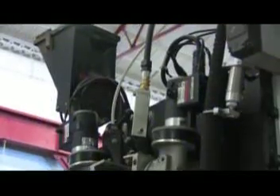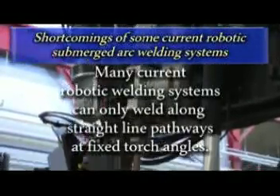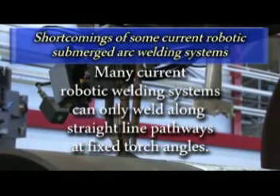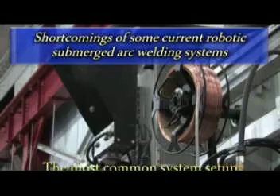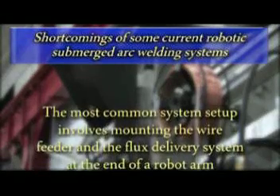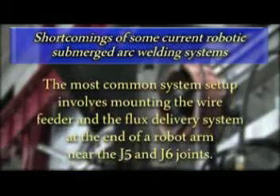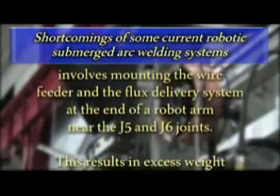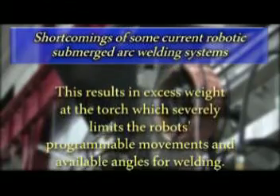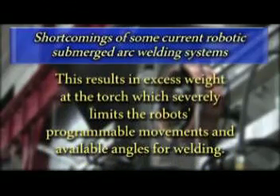Many current robotic submerged arc welding systems are limited, however, and are only able to weld straight-line paths utilizing fixed torch angles. The most common system setup involves mounting the wire feeding and flux delivery assemblies to the end of a robot arm near the J5 and J6 joints. This results in excess weight and bulk near the torch, which severely limits the robot's programmable movements and available angles for welding.